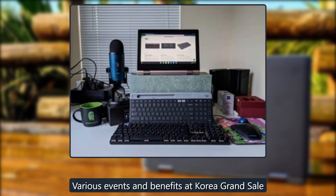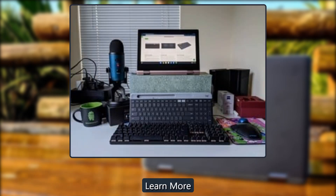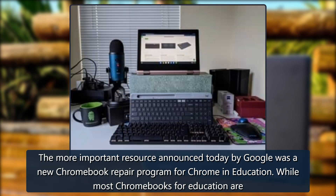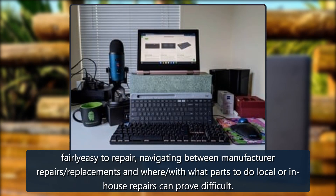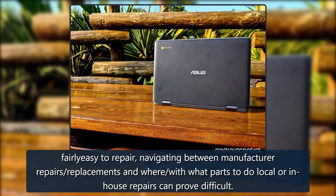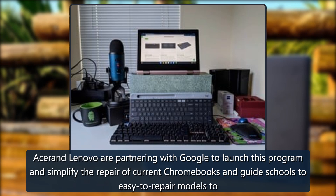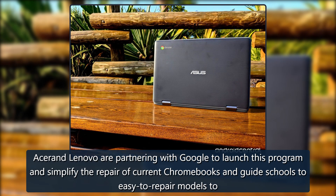The more important resource announced today by Google was a new Chromebook repair program for Chrome for Education. While most Chromebooks for education are fairly easy to repair, navigating between manufacturer repairs, replacements, and figuring out what parts to use for local or in-house repairs can prove difficult. Acer and Lenovo are partnering with Google to launch this program and simplify the repair of current Chromebooks.